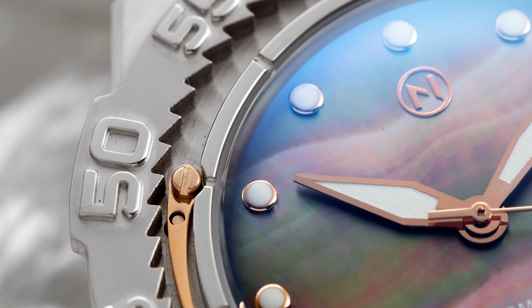Powering this watch is a Ronda R150 movement inside. It's an automatic winding movement with a 40-hour power reserve, 4 Hz — and it's actually a nice workhorse movement. The ring around the sapphire caseback features a few inscriptions but is otherwise brushed.